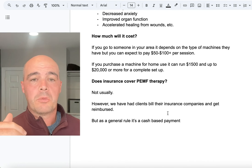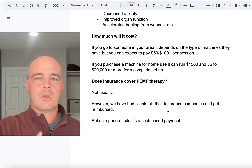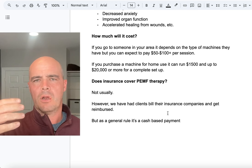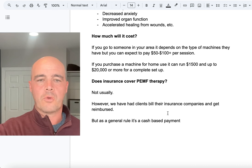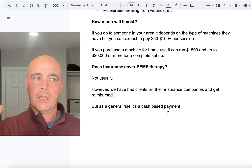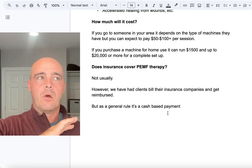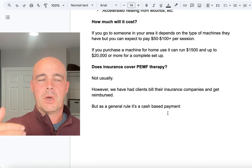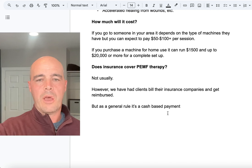One of the most important questions is: how much will it cost? It really depends on whether you're going to get therapy from somebody else or looking for a home unit. If you're going out for therapy, you can expect to pay ballpark $50 to $100 per session, depending on where you're at in the country and what kind of units they have. If you're looking for a home machine, you can go to the low end and pay $1,500 or less, or the upper end at $20,000 plus. I've found you get what you pay for with PEMF, but the range is quite wide.